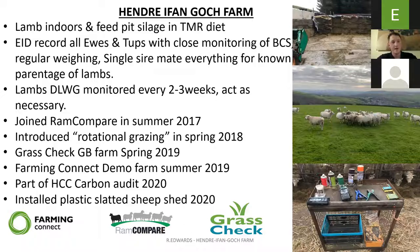Just a few milestones of the farm. We joined Ram Compare in summer 2017. We introduced rotational grazing in spring 2018 and are growing a lot more grass by doing it. We became a Grass Check GB farm in spring 2019 — that's a weekly measuring of grass on our rotational grazing paddocks, and every two weeks we're analysing our grass. Then we became a Farming Connect demo farm in summer 2019, doing a few different projects, and we were part of the HCC carbon audit late last year.